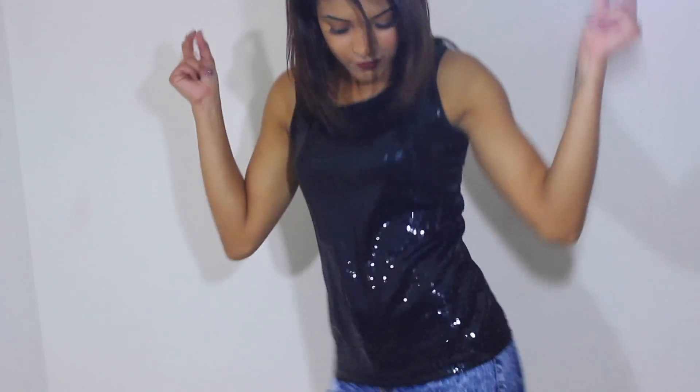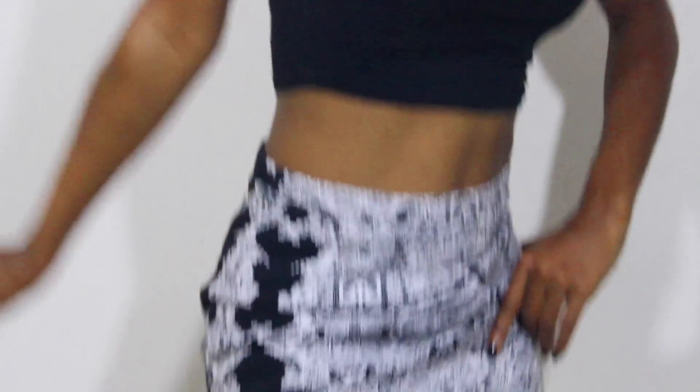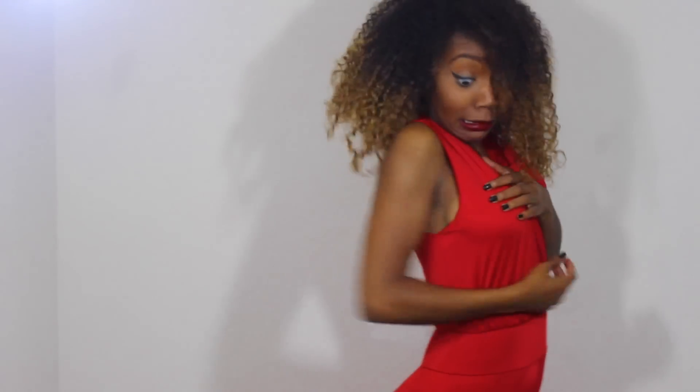My absolute favorite part about getting ready is the fashion slash dance-off sing-along lip sync battle showdown we have when we're trying to choose the perfect outfit. I tell y'all it is so much fun. Now be careful if you're dancing a little too hard and causing a wardrobe malfunction — you can't have that, y'all.